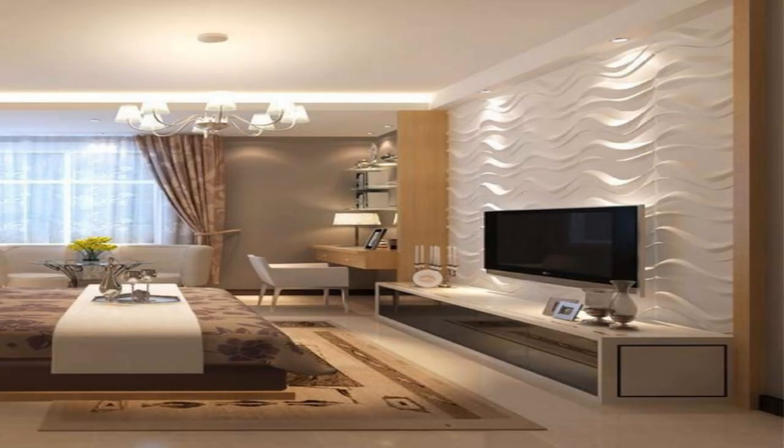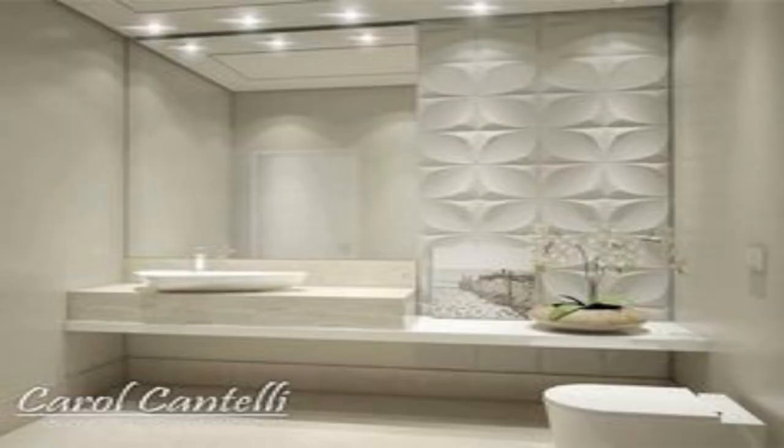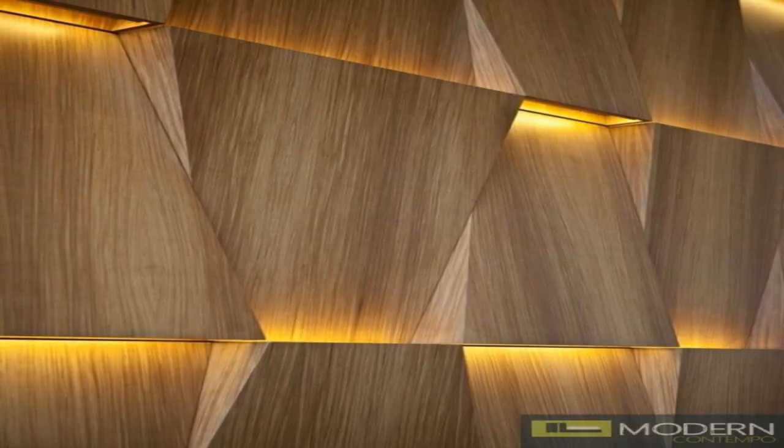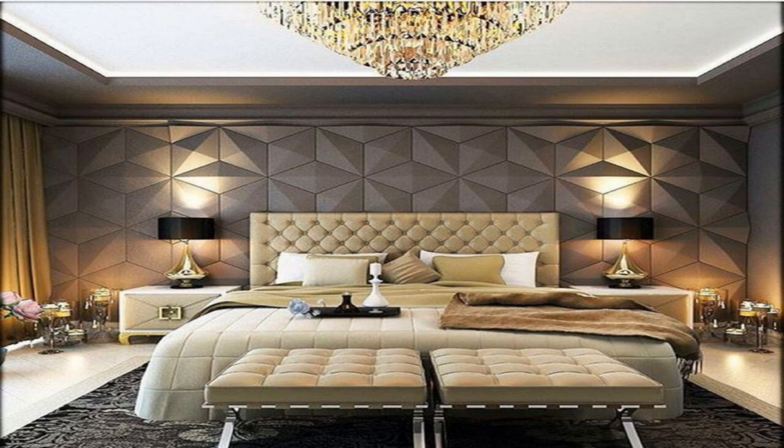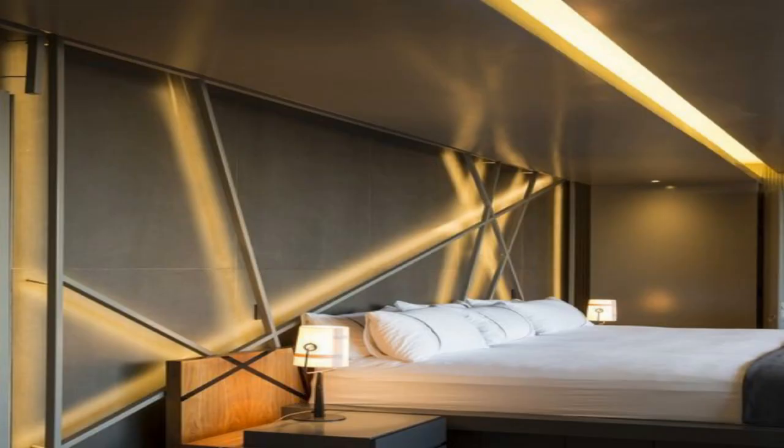18. Add shiplap wall paneling. Shiplap paneling will infuse your space with a fresh coastal feeling, and it works in any room. Whether your dining room, bedroom, entryway, or even bathroom walls need a refresh, consider adding the wooden boards typically used as exterior siding.